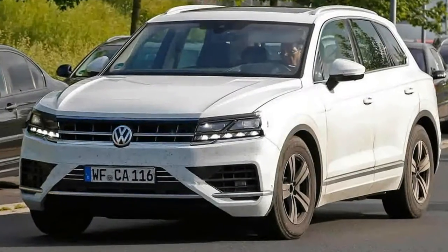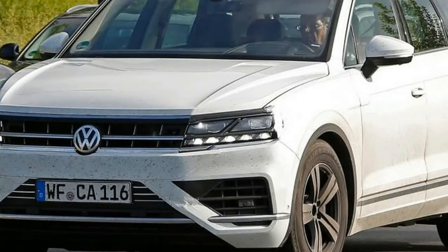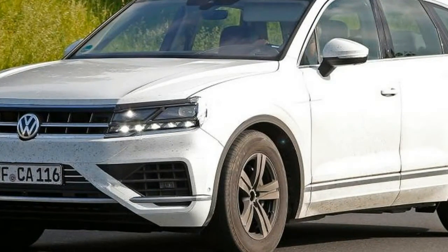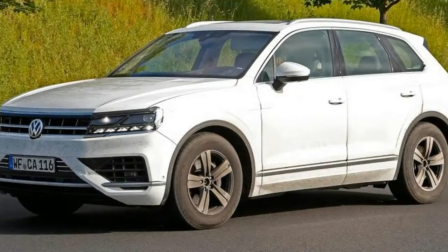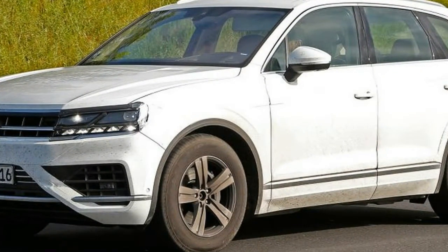At the rear, there are neat tail lights whose graphics reference the symbol often used to show a mobile phone's signal strength, or you could imagine the amount of charge left in a plug-in hybrid's batteries. The overall look is a more dynamic one than the current Touareg, particularly around the rear wheel arch, where there's a subtle blister to create a stronger shoulder line.